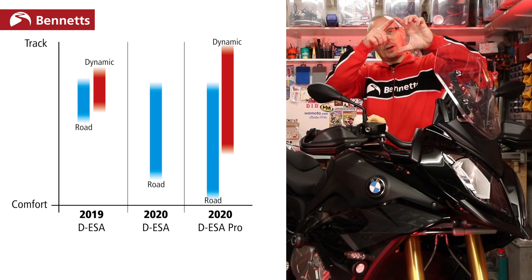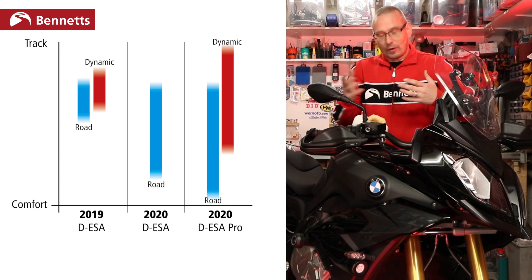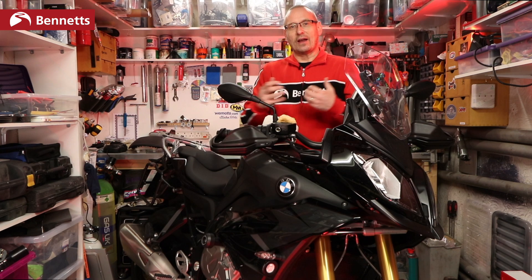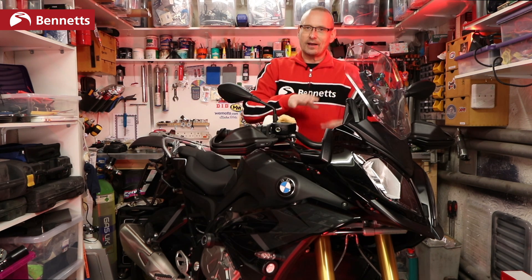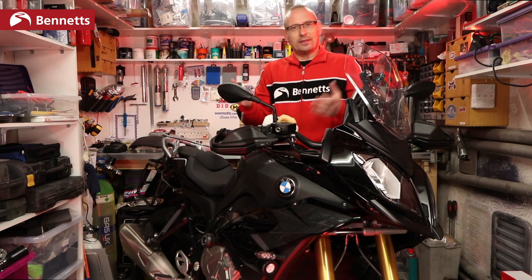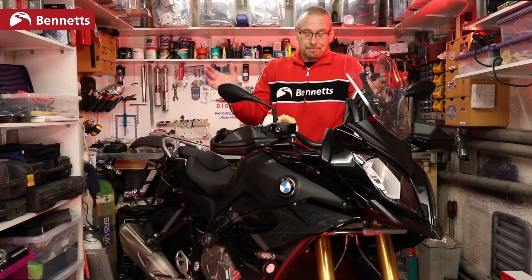So if road damping has got a lot of latitude, dynamic has still got huge latitude but it's raised slightly higher. On the previous bike you had a certain range, now you've got that range shifted up. I left it in dynamic which firmed it up a little bit, but I could still feel it getting soft sometimes. Personally, I don't like feeling that the bike is doing something, feeling that the bike is changing things. On my bike I can leave it in dynamic and I have the choice to put it in road. The new bike's road mode seemed pretty pointless to me, so if you're going to buy one, make sure you've got the DESA Pro.